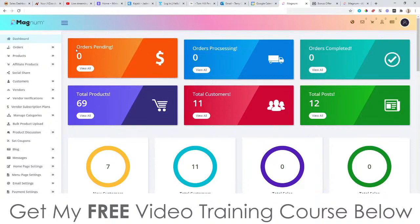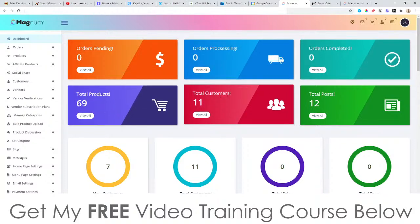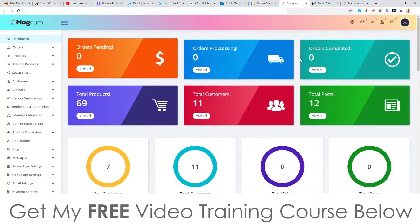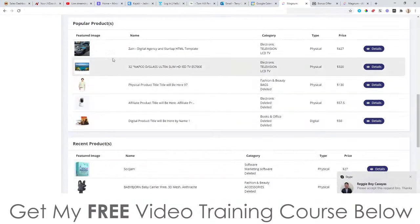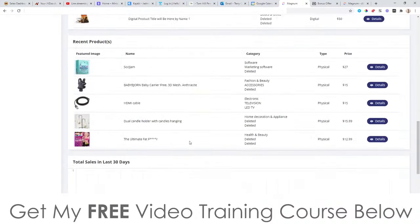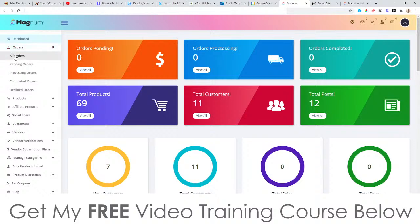The dashboard is going to look like this, where you can see how many orders you have pending, processing, and completed, as well as total products, total customers, and total posts. It's similar to Shopify in that respect — it shows you all of your data. You can also see all of your recent customers, their email addresses, your products, your recent posts, and traffic stats. You can check out all your orders by clicking on the orders panel.